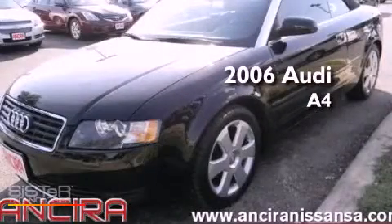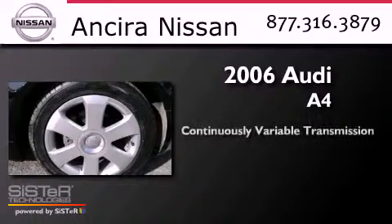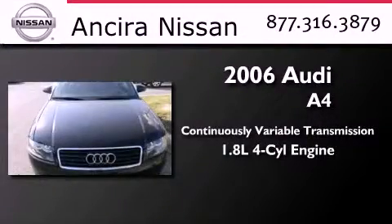This is a 2006 Audi A4. This car has a continuously variable transmission and an inline four-cylinder engine.